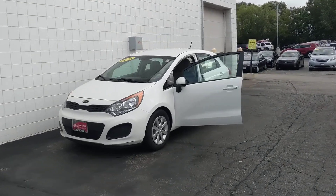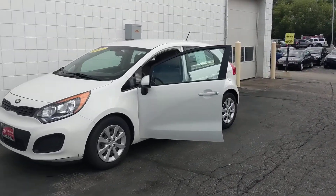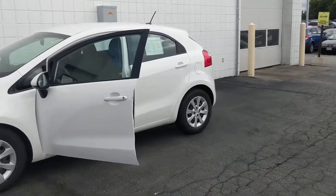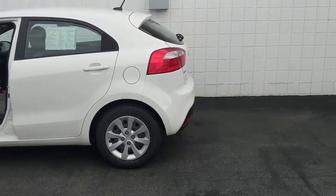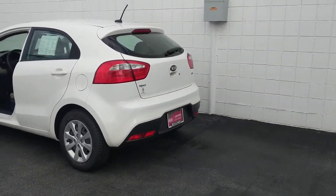We have this 2015 Kia Rio. It's a beautiful car with a well-maintained Carfax. This vehicle has been inspected by our factory certified technicians and it is Kia certified with a 10-year, 100,000 mile powertrain warranty still intact.